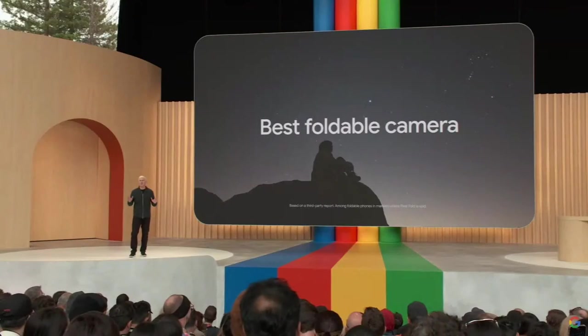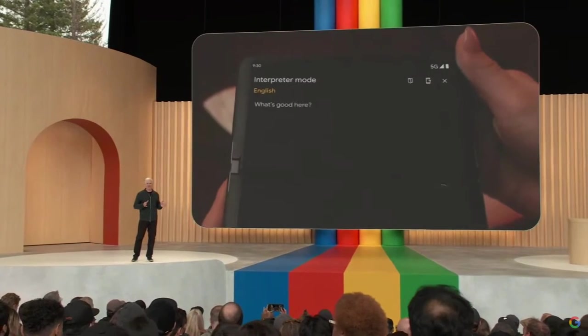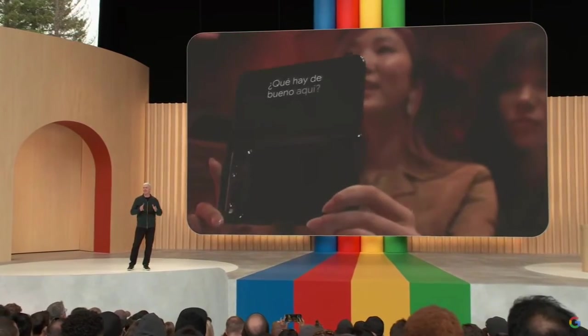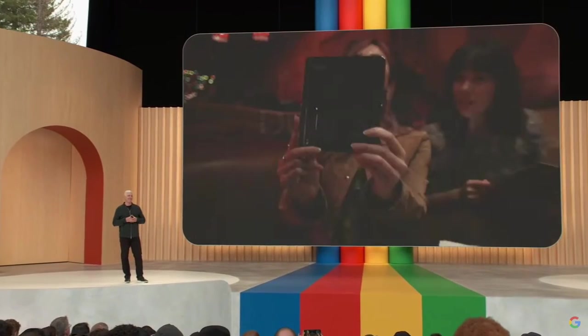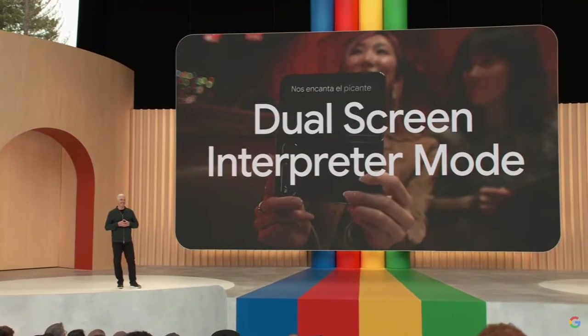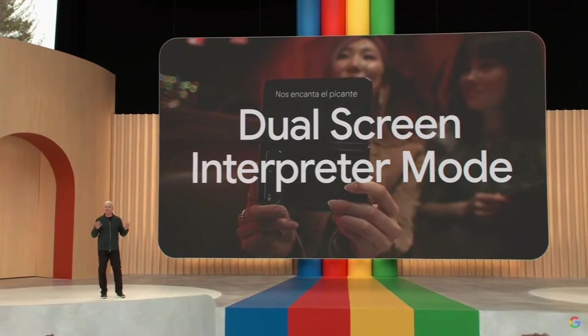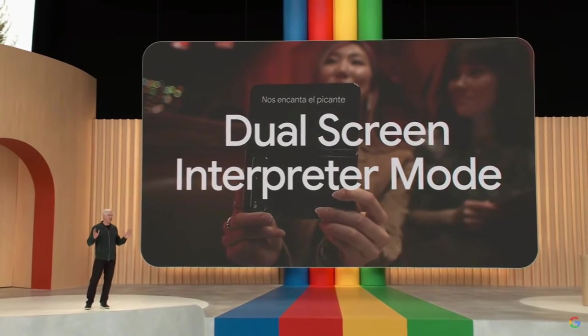There are so many experiences that feel even more natural with the Pixel Fold. One is the dual-screen interpreter mode. Your Pixel Fold can use both displays to provide a live translation to you and the person you're talking to, so it's really easy to connect across languages.